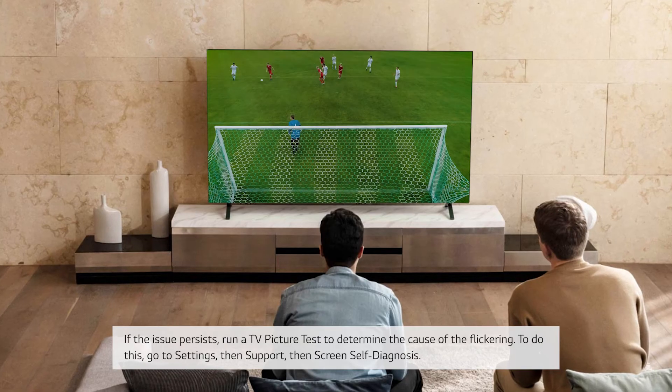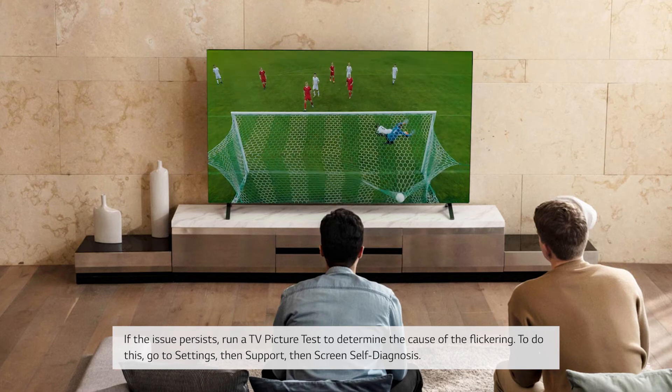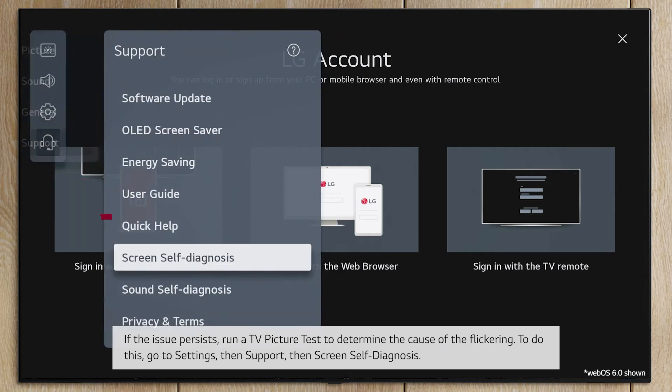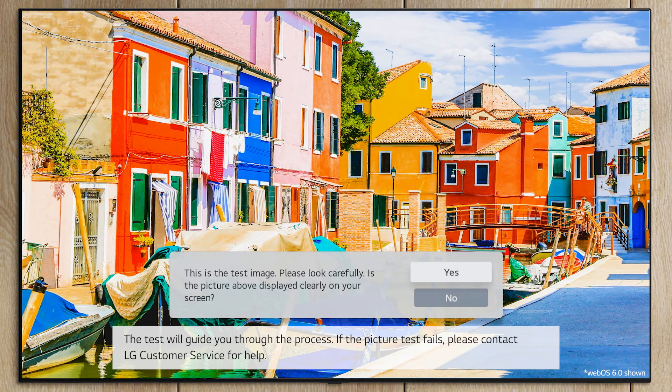If the issue persists, run a TV picture test to determine the cause of the flickering. To do this, go to Settings, then Support, then Screen Self-Diagnosis. The test will guide you through the process.